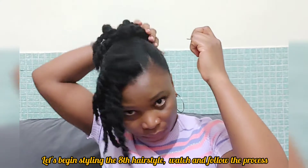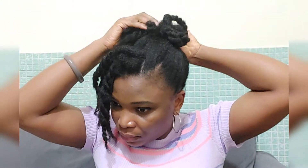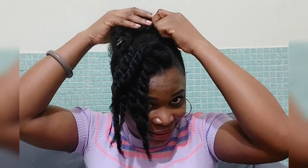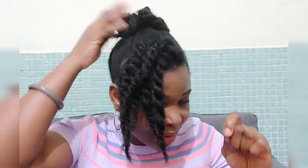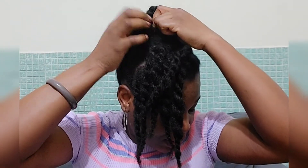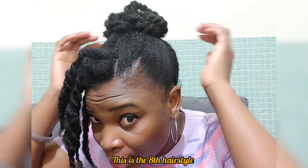For the next hairstyle, I'll just tuck the twists into the ponytail and secure it with a bobby pin, forming a bun. This is one of my favorite hairstyles — do you love it? Let me know in the comment section what you think. Will you rock it? Enjoy the view.